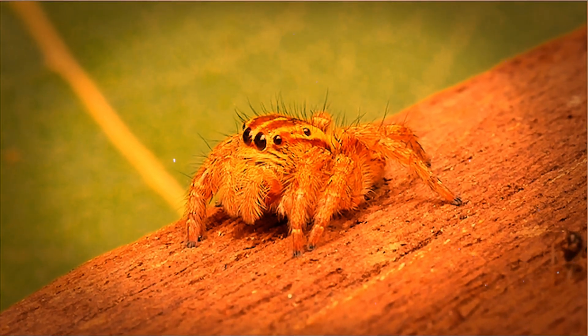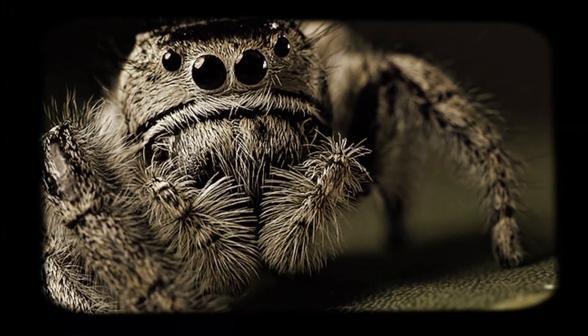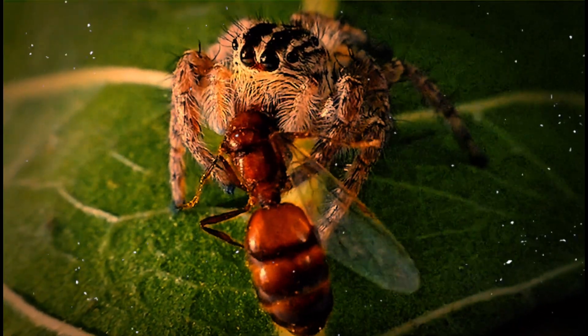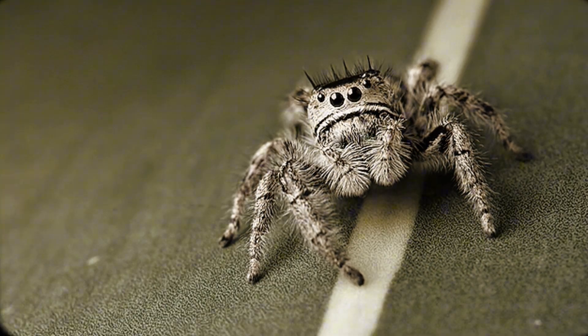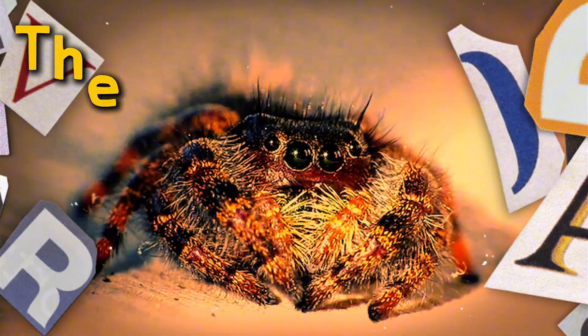Just imagine being able to leap several times your own body length, see the world in vibrant colors humans can't even detect, and hunt like a tiny eight-legged ninja without using a single strand of web to trap your prey. Sounds like a superhero origin story, right? Well, it's just an average Tuesday for one of nature's most surprising little predators — the jumping spider.